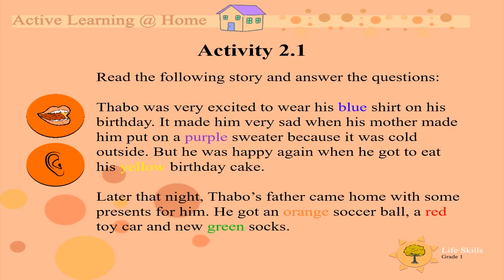Activity 2. Now, I am going to read the following story. Listen carefully, so that you can answer the questions on the next page.